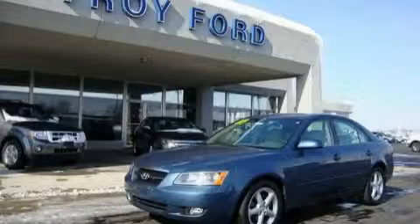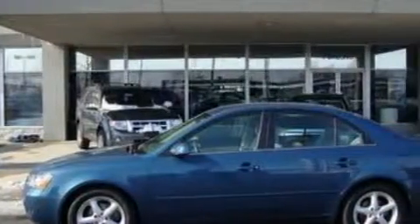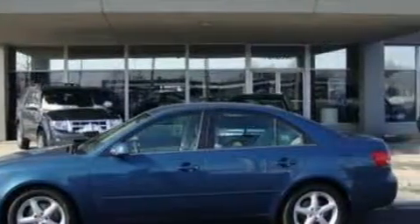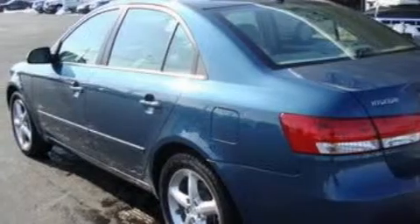This is a 2007 Hyundai Sonata. The most desirable features on board this Hyundai include a sunroof, remote power door locks, a six-speaker audio system, XM satellite radio, side curtain airbags, and an anti-lock braking system.